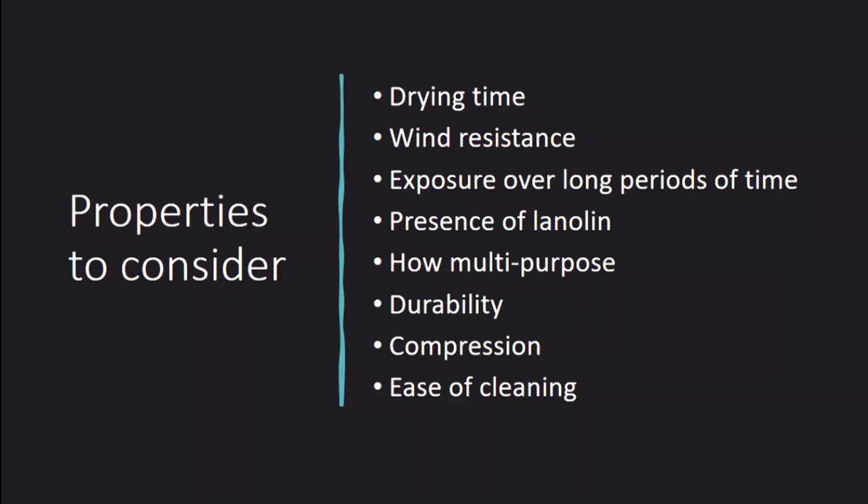The public surveys were particularly valuable for providing lots of ideas of ways of using pile fabric and properties that might be important to consider in the future. Drying time was one idea I was actually able to investigate in this project, but other ideas for the future included wind resistance, water exposure over long periods, the presence of lanolin and other surface treatments, and more complex ideas like how multi-purpose they are, their durability, how small they could be compressed for traveling, and how easily they could be cleaned. A lot of these might seem obvious for anyone with experience of these materials, but several haven't been considered in an academic context — so that's really valuable.